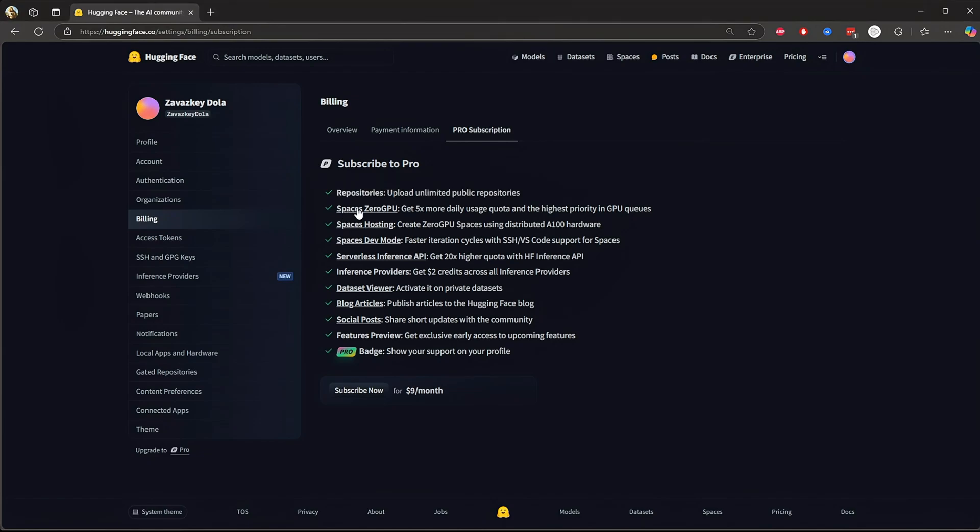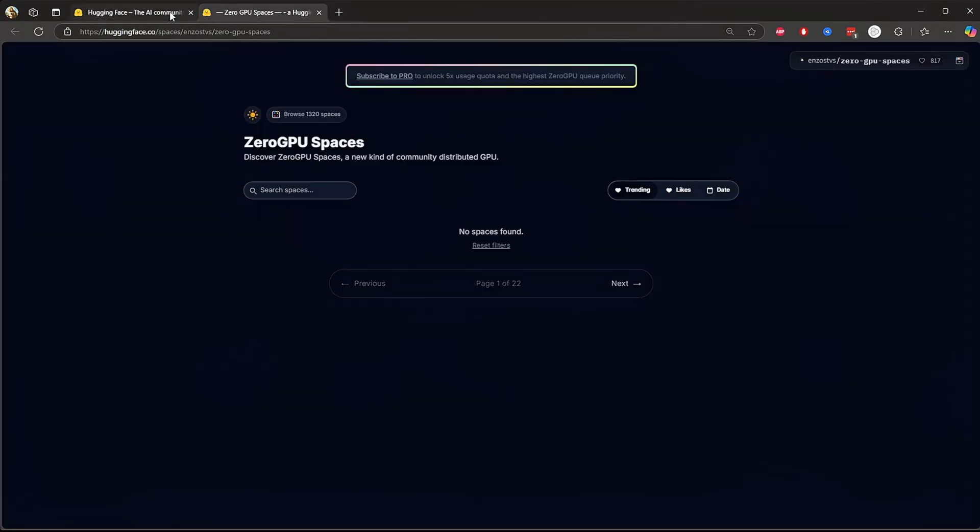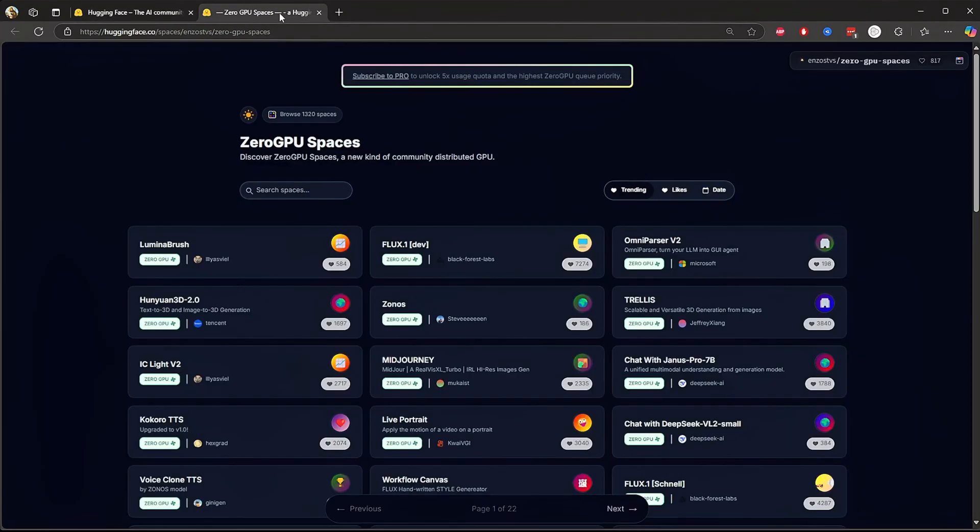Next, we have space zero GPU — 5x more usage and priority in GPU queues. Ever try to run a Hugging Face space and got stuck waiting for a GPU? With pro, you get 5x more daily GPU quota and priority access, meaning less waiting and faster results. For free users, you might have to wait longer, especially during peak hours.